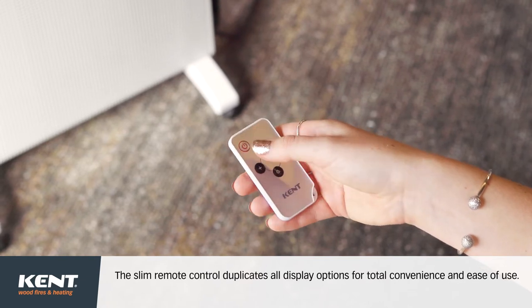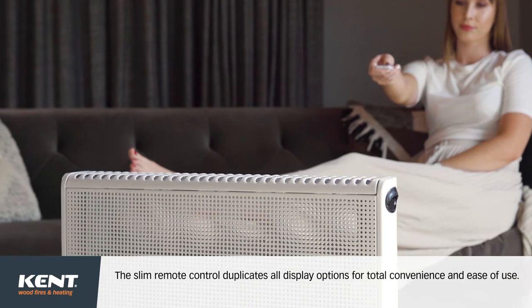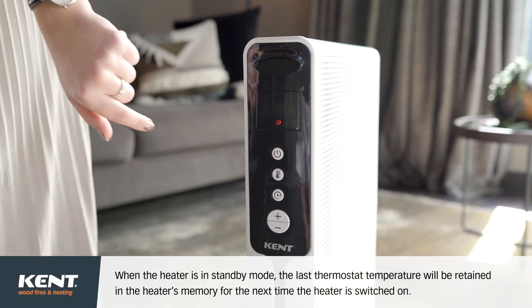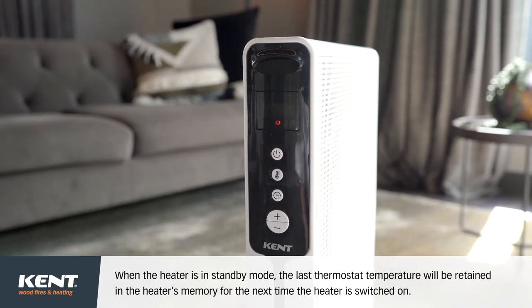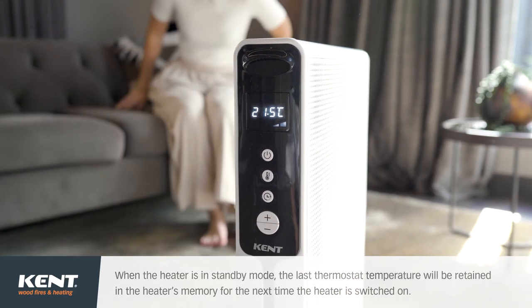The slim remote control duplicates all display options for total convenience and ease of use. When the heater is in standby mode, the last thermostat temperature will be retained in the heater's memory for the next time the heater is switched on.